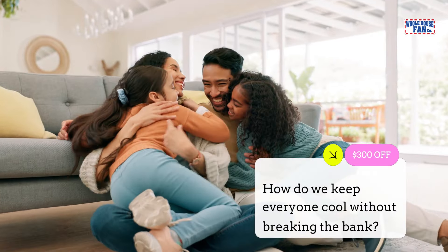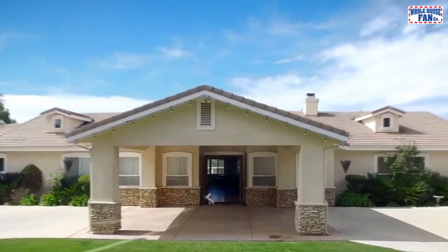How do we keep everyone cool without breaking the bank? Solution? Whole house fan.